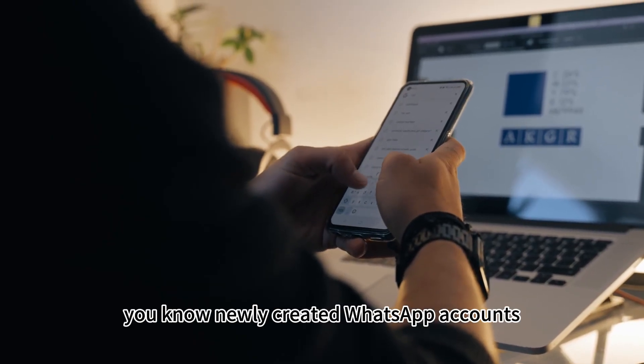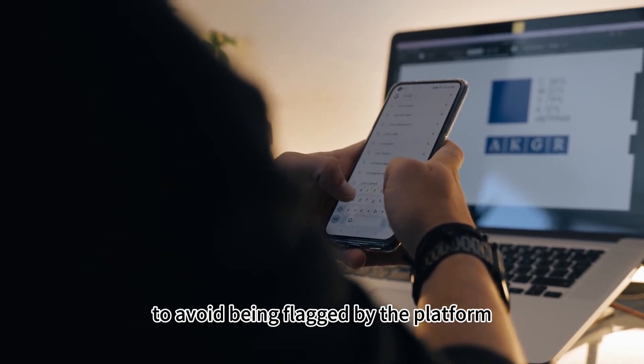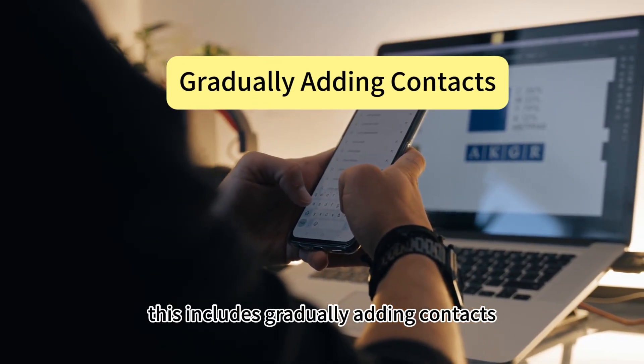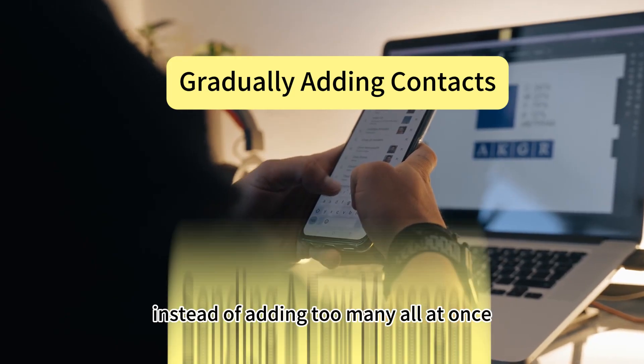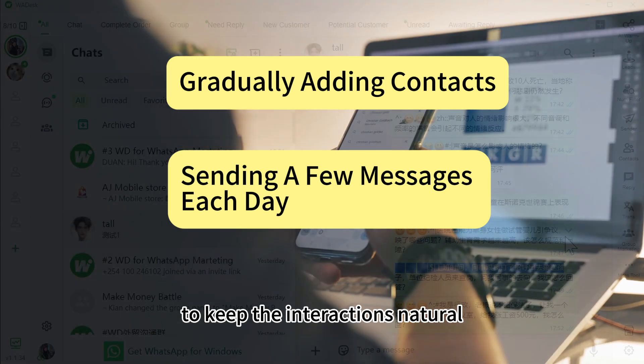Newly created WhatsApp accounts need to go through a warming up process to avoid being flagged by the platform. This includes gradually adding contacts instead of adding too many all at once, and sending a few messages to these contacts each day to keep the interactions natural.